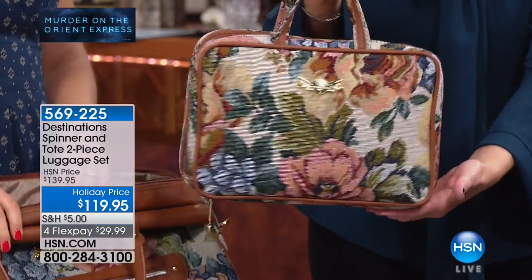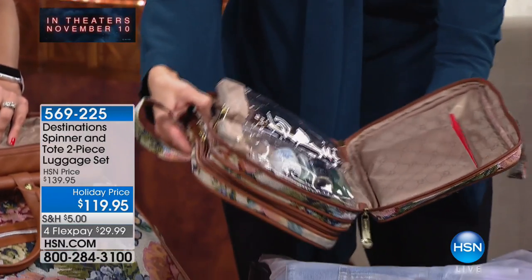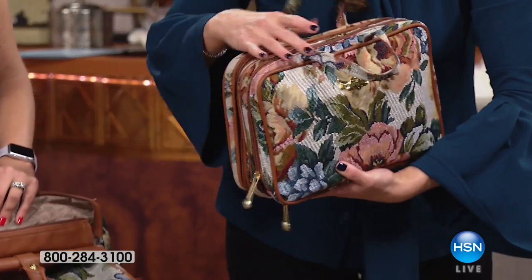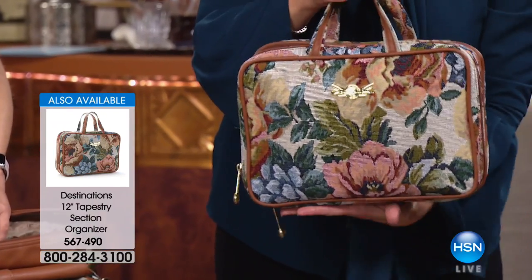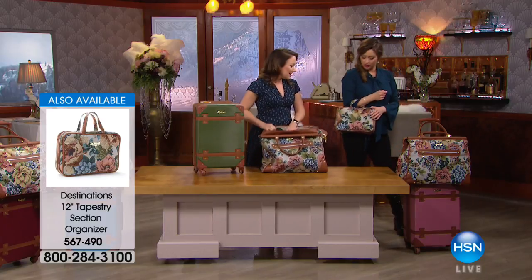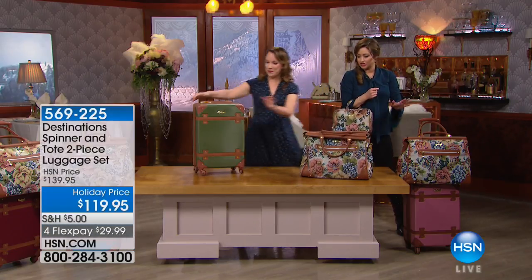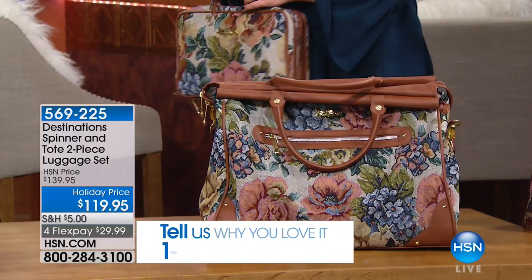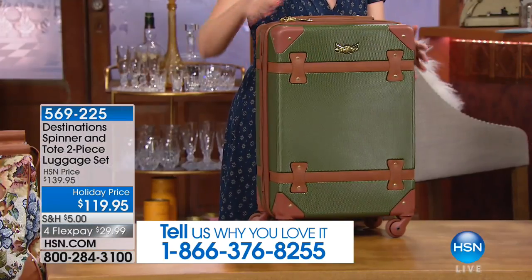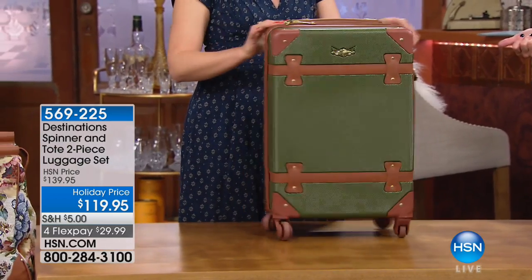The matching tapestry organizer is far more limited than the luggage set — ask your representative about adding it to your order. Item number 567-490 for the organizer. The tapestry bag even works as a carry-on, e-reader bag, or shoulder bag. You can wear it — it's classic and elegant. Being organized while traveling is one of the best feelings, and this luggage helps with that. The leaf green would be a great option for men too.